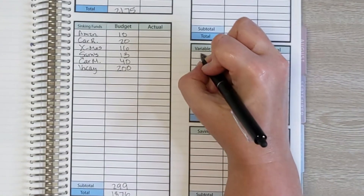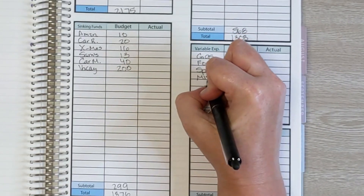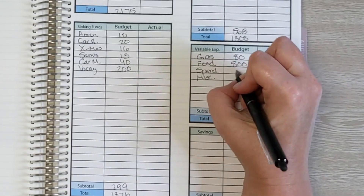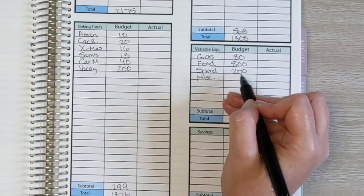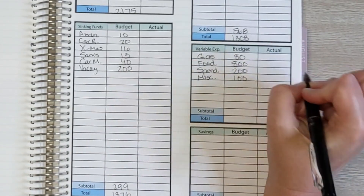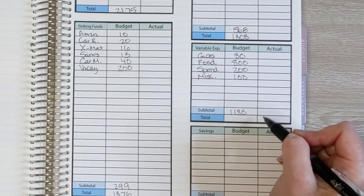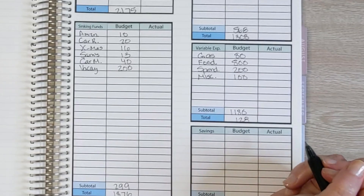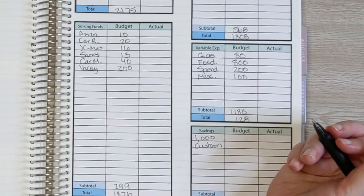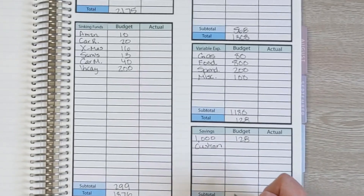Moving on to variable expenses: we have gas, food, spending money, and miscellaneous. For gas we saved $80. For food, $800. For spending money: $80 for me, $80 for David, and $40 for Logan. We were also able to save $100 for miscellaneous expenses this month. All together that came to $1,180. So $1,308 minus $1,180 is $128, which is what we had left over to put towards our current savings goal — a $1,000 cushion for our checking account.